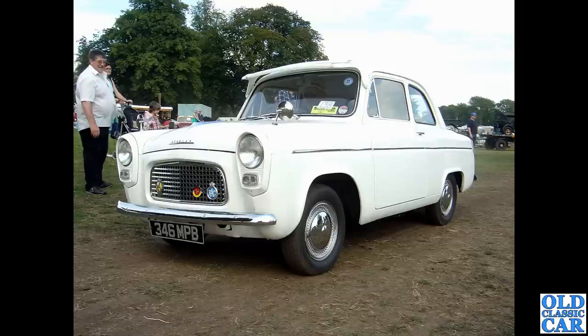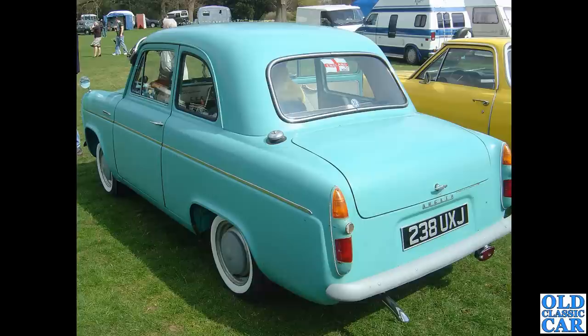Back to Astor Park — 346 MPB. Sadly the number plate pirates have had this one, and that registration is now on a 2020 BMW of all things. But where's the car? It must still be around somewhere, presumably with a non-original registration.